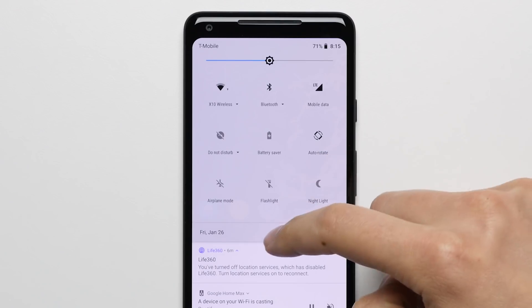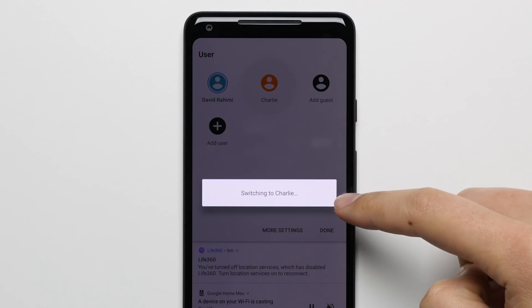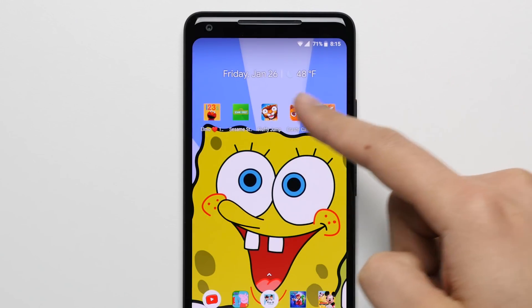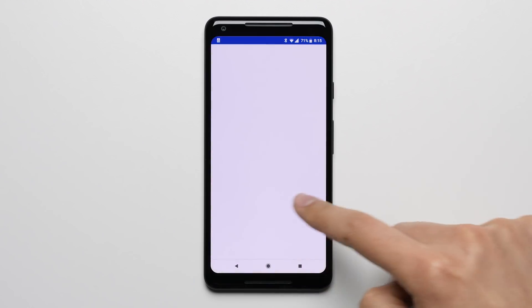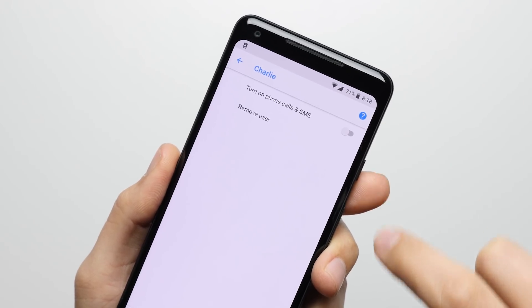Reason 4: Multiple Users. With support for multiple users, you can create a completely separate user account for someone like your kid. You can install the games and apps that your kid wants to use on their own profile and keep all of their stuff separate from your profile. That way, you can just hand them your phone without having to worry about them getting into your text messages, your emails, and you can even prevent them from making phone calls.